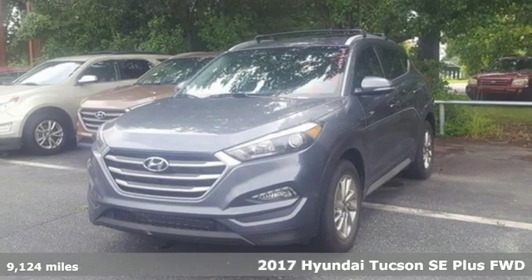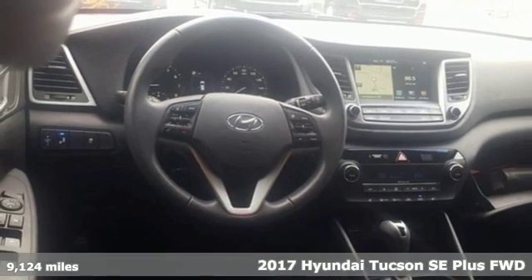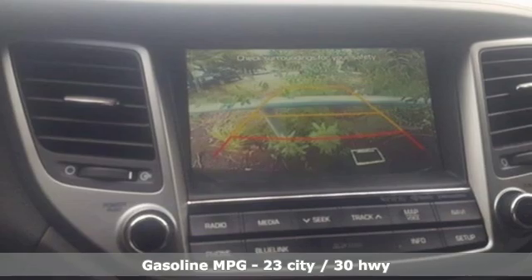It's a 2017 Hyundai Tucson. Built with an eye toward fuel economy and a right foot toward performance, a great vehicle is comprised of great features like these.